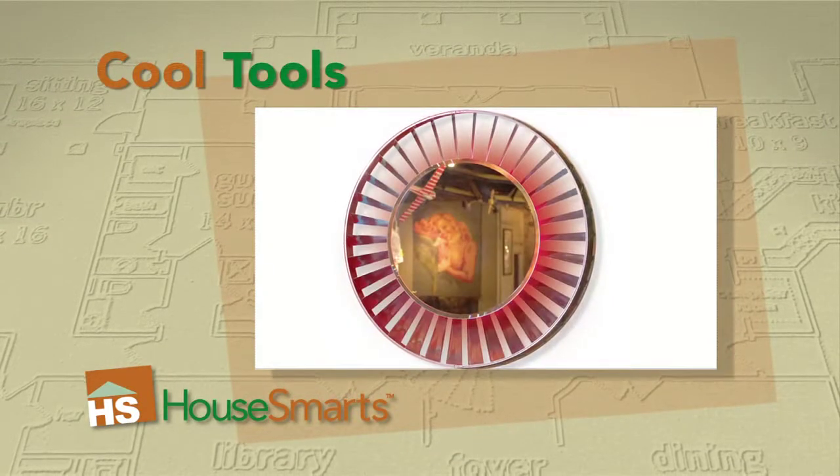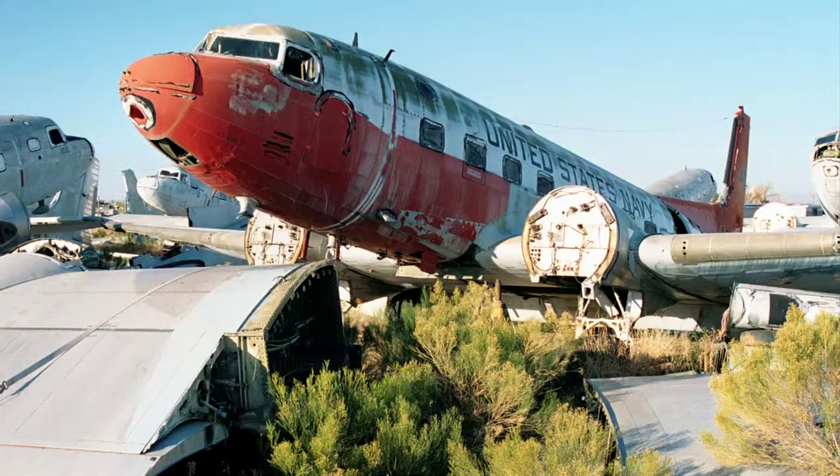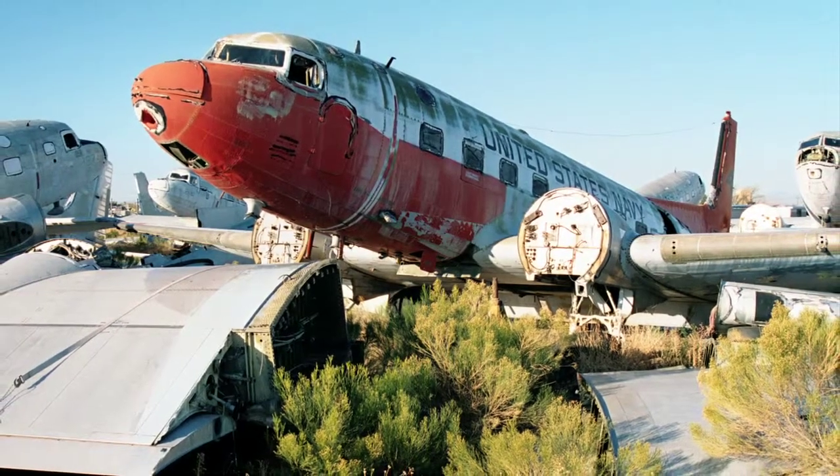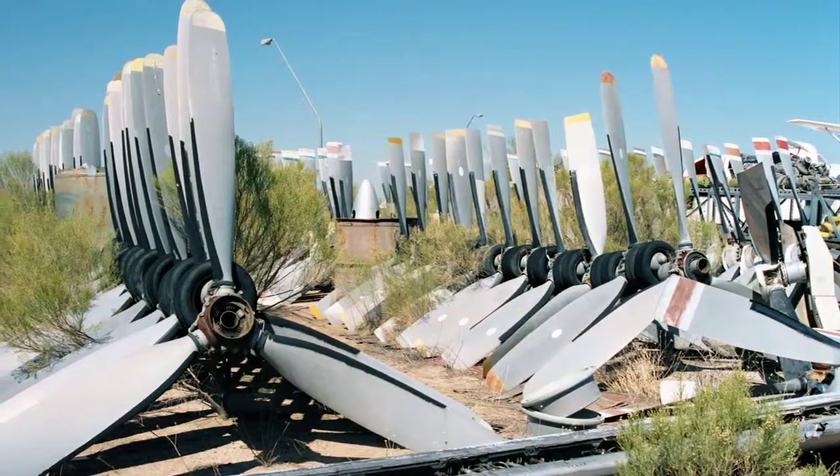If you love airplanes or industrial design, then check out the furniture, accessories, and art from MotoArt. They salvage scrap parts and pieces from airplane junkyards and turn it into super sleek stuff for the home.